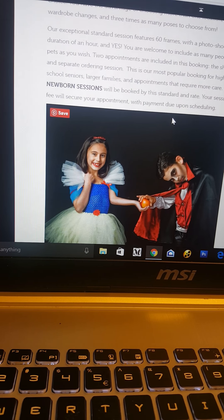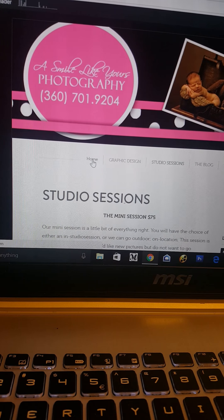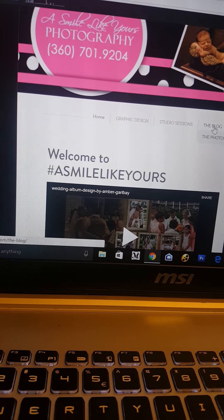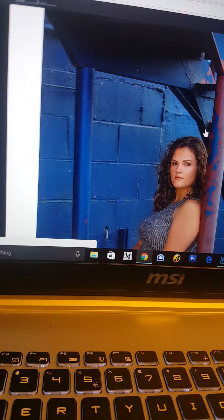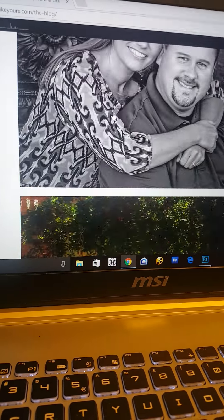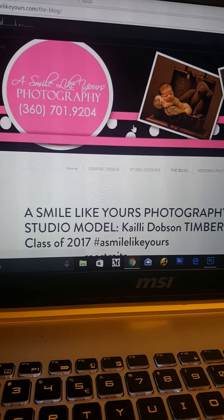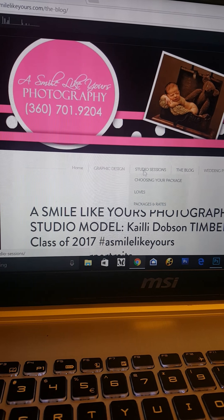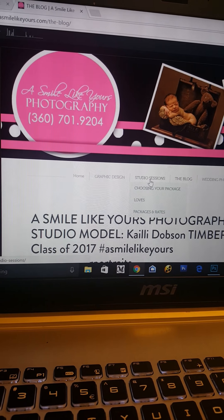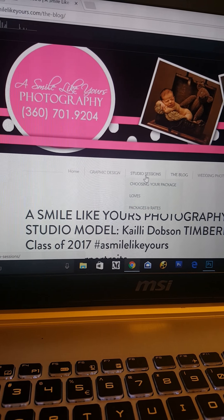After you come in for your newborn session, it typically takes me about two to three hours to get your proofs ready for you to see. I'm scrolling through my website while I'm making you this little video. That session fee you're paying upfront is really to help compensate for the time and talent of your artist and all of the hours invested into your photo shoot.